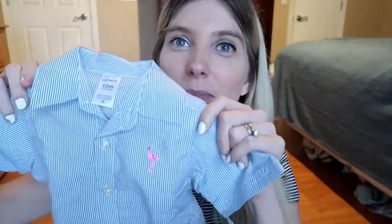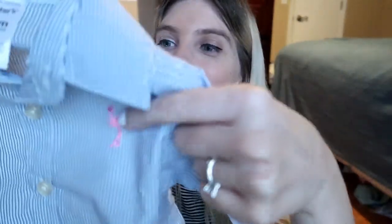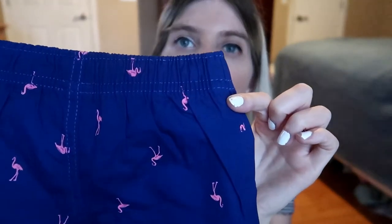Oh, this is one of my favorites. I love the idea of putting flamingos on my son. So we've got this polo with a little flamingo on it — it's navy and white — and then it comes with these little flamingo shorts that are navy with pink flamingos. I think they're so cute and I really hope these fit him right now because I'm so excited to put them on him.